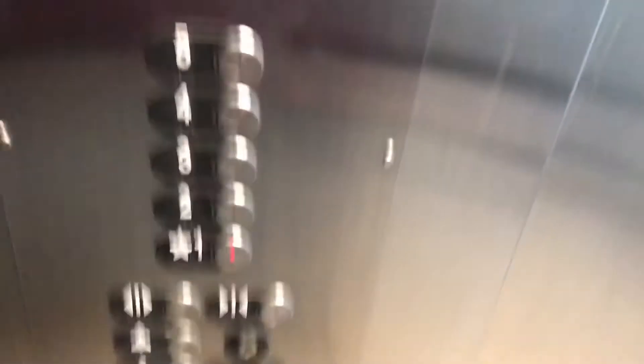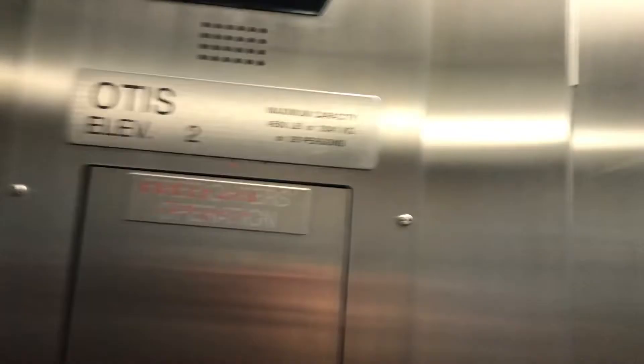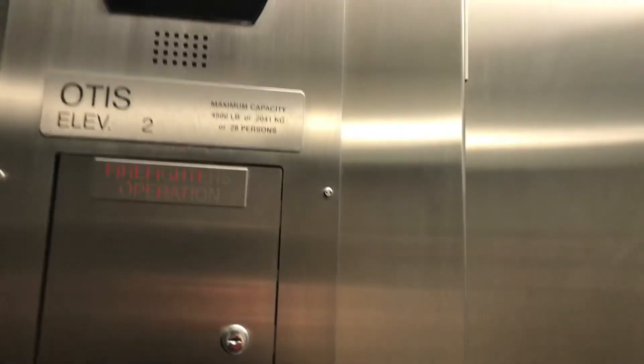Here's the freeway. Let's get a cab view. The basic class is a total size parking garage cab. There's your fixtures, your phone. Capacity is 4,500 pounds, or 2,041 kilograms, or 28 persons. Or a lot of lumber — it's a joke.